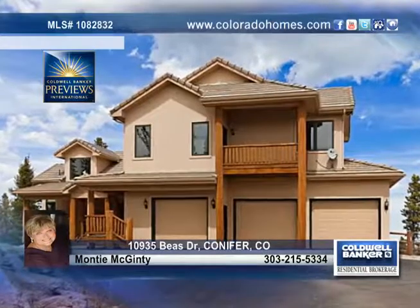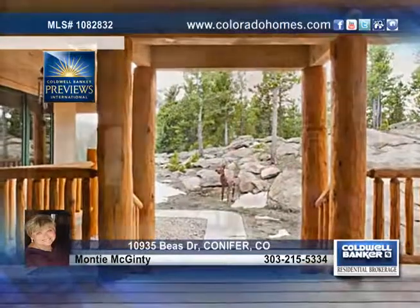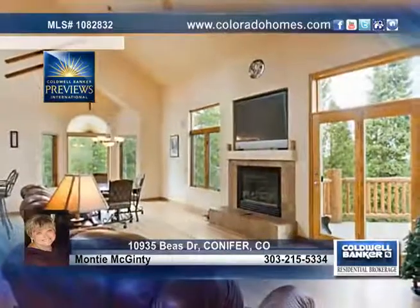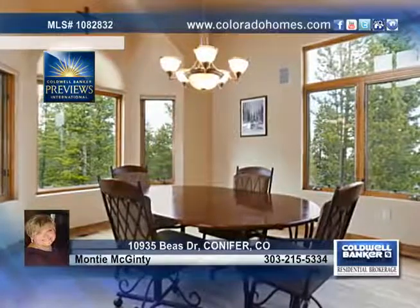This builder's own custom log home has all the extras you could possibly want in a home. Delighted in beautiful log accents, a gorgeous open staircase to the upper level, and a sun-drenched family room with a fireplace, access to the deck, and open to the kitchen.